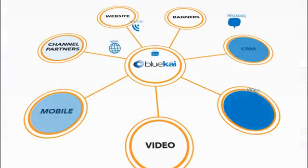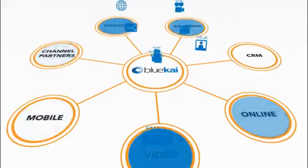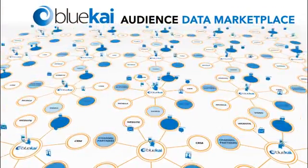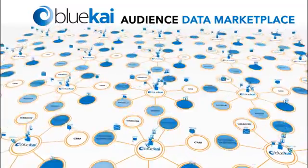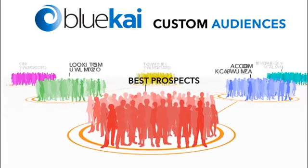The BlueKai Data Activation System initially enables you to aggregate your first-party data into a single location. We then give you access to the Audience Data Marketplace, the world's largest aggregation of third-party data available anywhere.